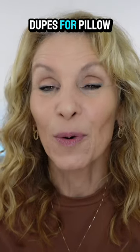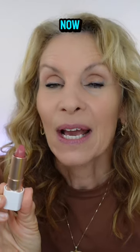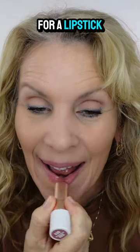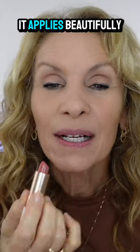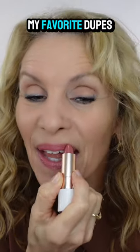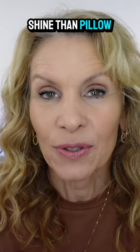One of my all-time favorite dupes for Pillow Talk is this lipstick from Flower Beauty. What I want to show you is that you can use it as both a lipstick and a blush. It applies beautifully as a lipstick — it's one of my favorite dupes because it's creamy yet has a little bit more shine than Pillow Talk does.